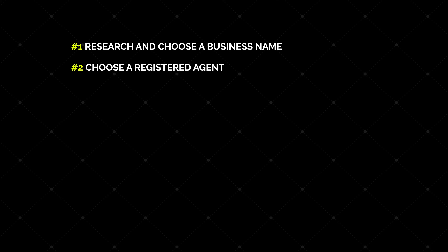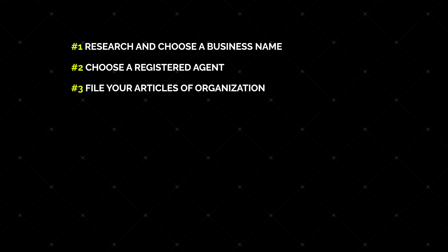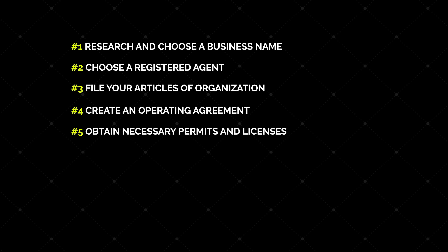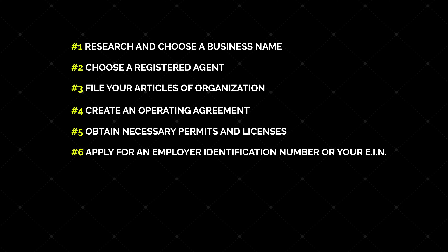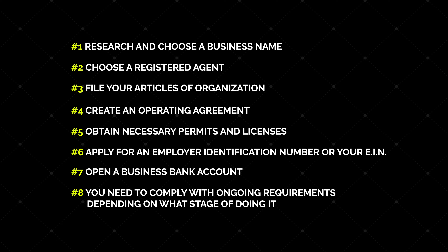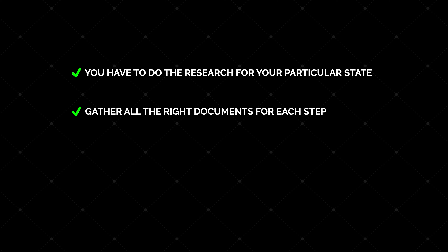So now you know what an LLC is and some of its benefits. Doing it yourself will require you to go through eight steps: step one, research and choose a business name; step two, choose a registered agent; step three, file your articles of organization; step four, create an operating agreement; step five, obtain the necessary permits and licenses; step six, apply for your employer identification number or EIN; step seven, open a business bank account; and step eight, comply with ongoing requirements depending on your state. The process can vary slightly from state to state.